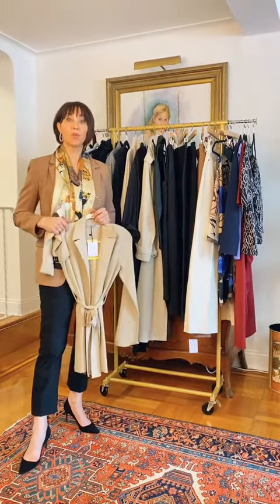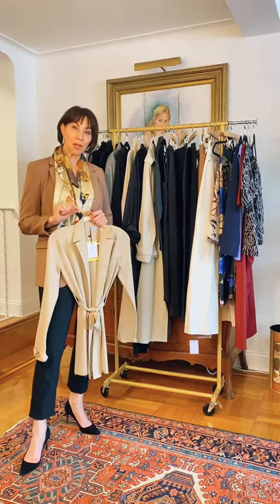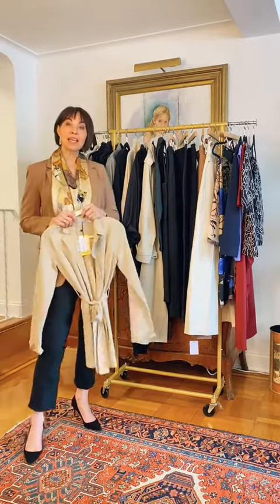Head to the Style That Binds Us website. Go to the blog and search 'how to build a core work wardrobe' and you'll see all of these pieces — and it's shoppable. Thank you.